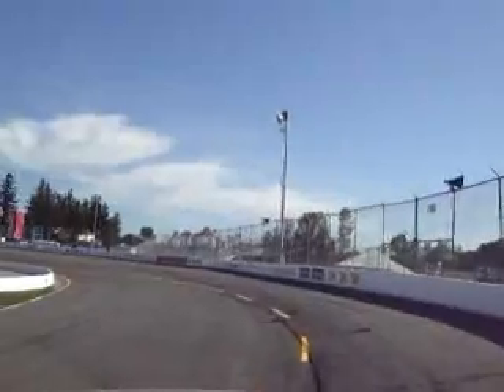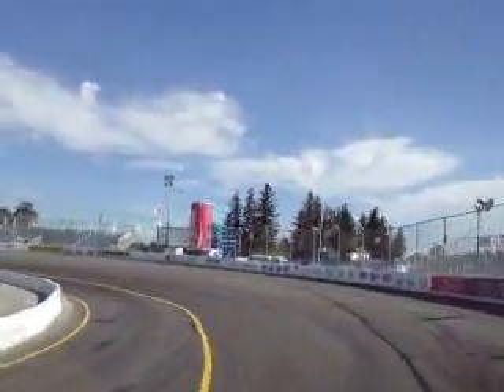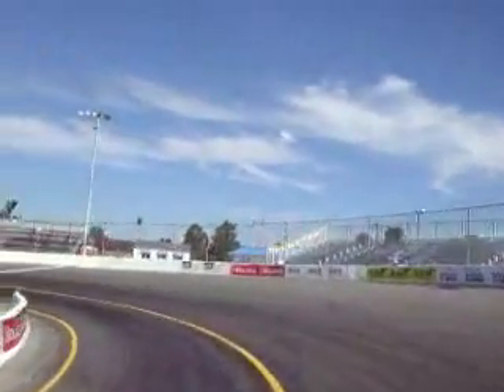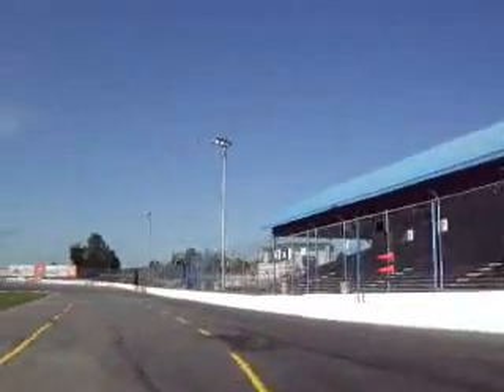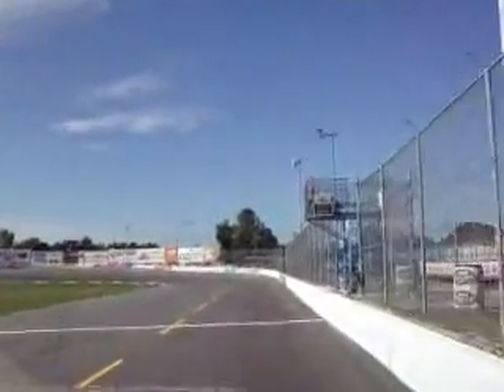Hard into here, lift right about here. Moderate brake here — not too hard. Let it roll. Again, you feed it some wheel, let it scrub some speed. Again, very tight here, slides the nose a bit. Hard on the gas again, right here, off the corner. Back to the start finish line.